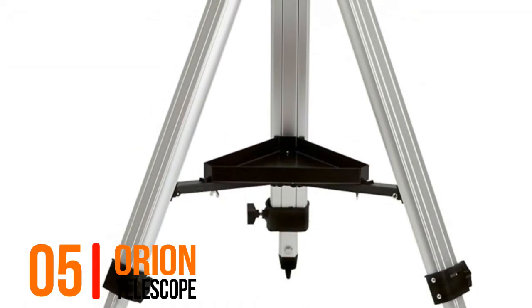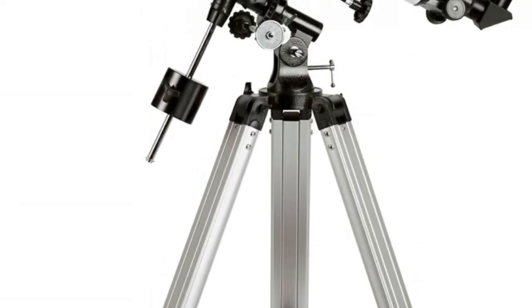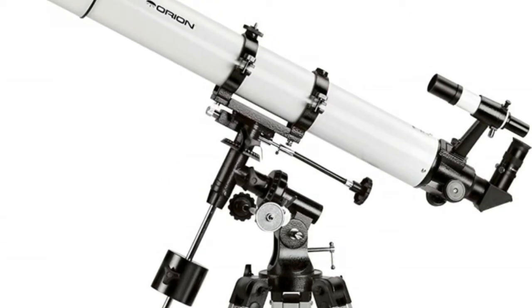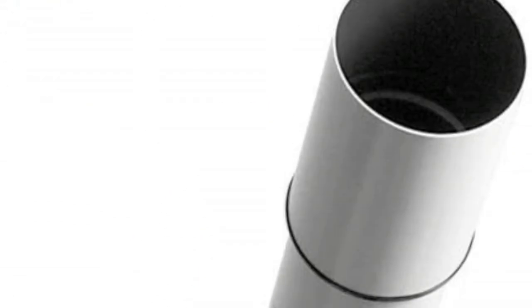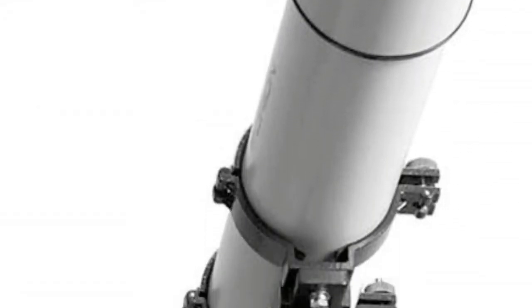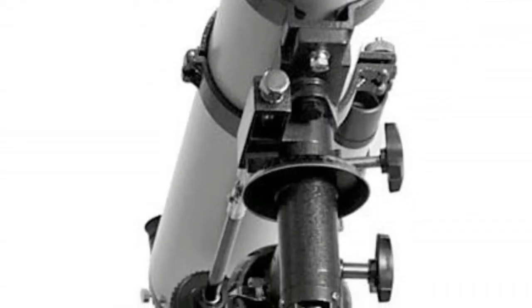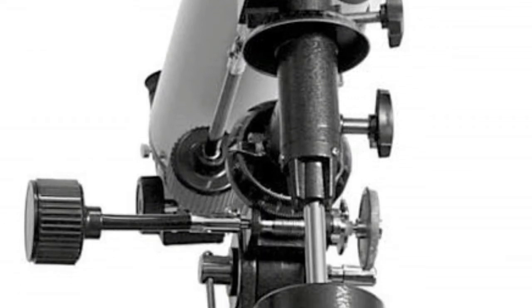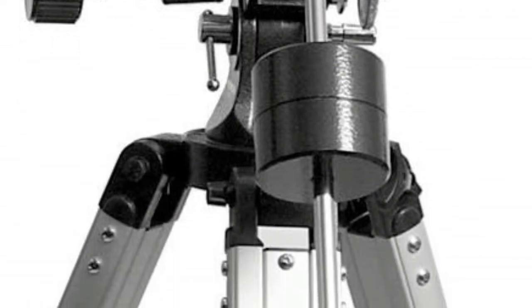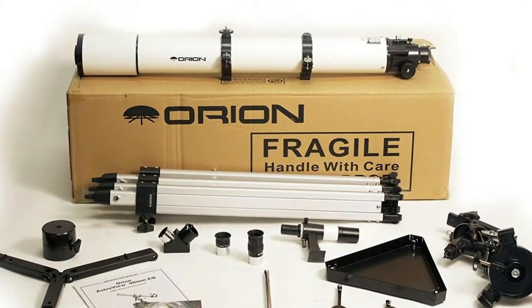Number 5, Orion Telescope. A powerful, high quality refractor telescope at a jaw-dropping low price. 90mm, 3.5 inch aperture and 910mm focal length for crisp views of deep sky objects, the moon, and planets. Included EQ2 adjustable tripod and equatorial mount for manual slow-motion celestial tracking. Includes two Sirius Plossl 1.25 inch eyepieces — 25mm and 10mm — a 6x30 finder scope, and smooth adjusting 1.25 inch rack and pinion focuser.